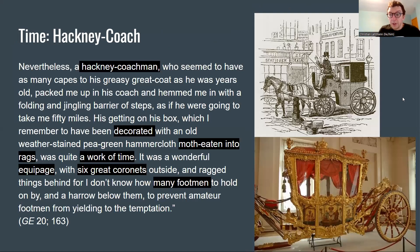We're going to start with the arrival to London and the introduction to the Hackney coach. A Hackney coachman, who seemed to have as many capes to his greasy greatcoat as he was years old, packed me up in his coach and hemmed me in with a folding and jingling barrier of steps, as if he were going to take me 50 miles. His getting on his box, which I remember to have been decorated with an old weatherstained pea green hammer cloth, moth eaten into rags, was quite a work of time. It was a wonderful equipage with six great coronets outside and ragged things behind for footmen to hold on by.